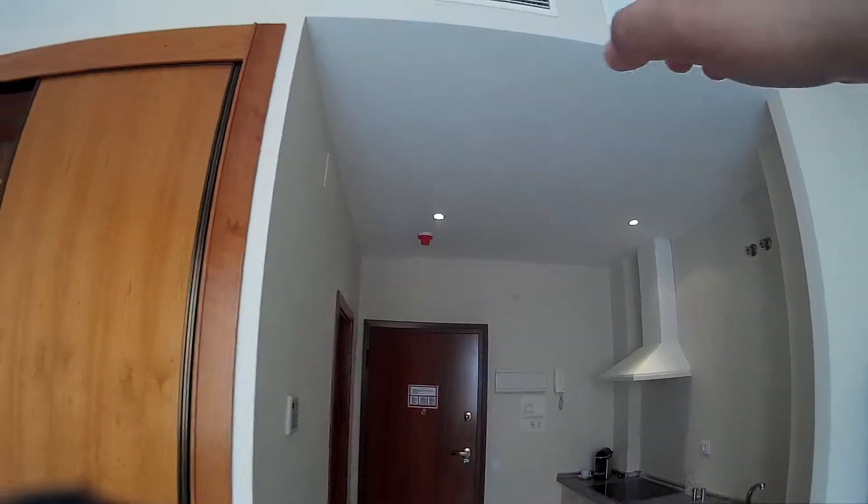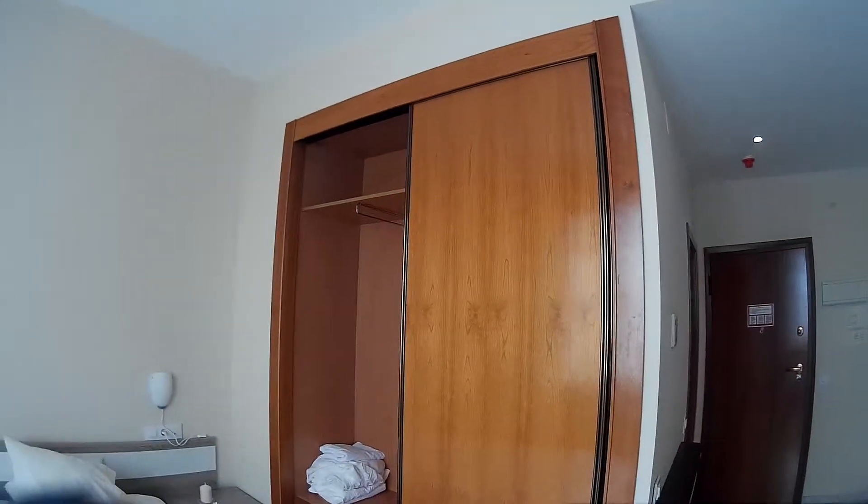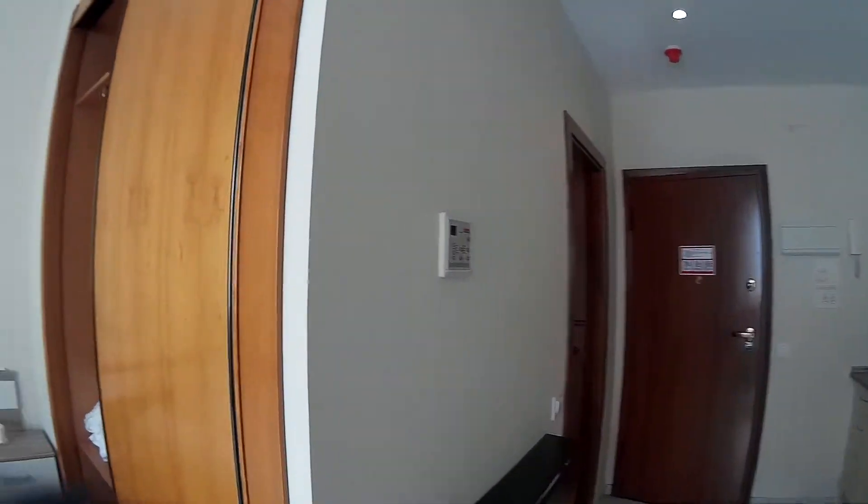This is the central air-conditioning, which also has a heating mode. And this is the bedroom.